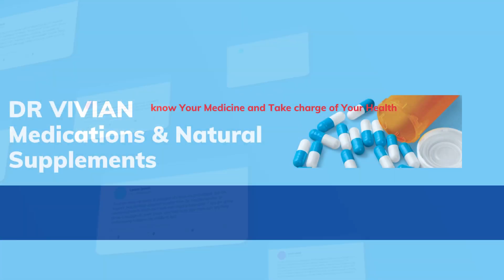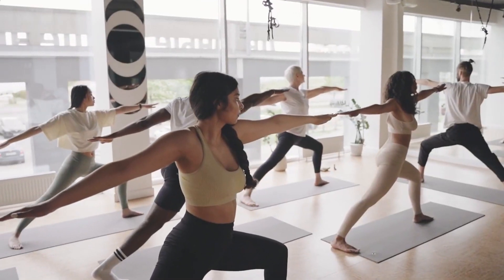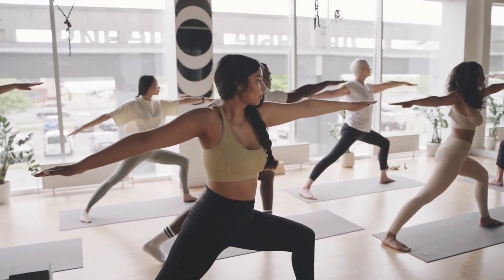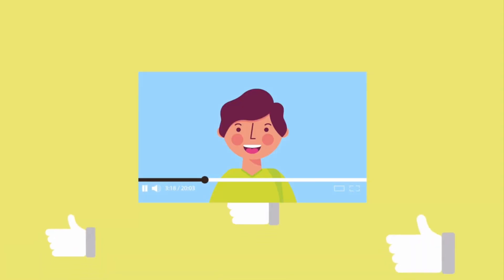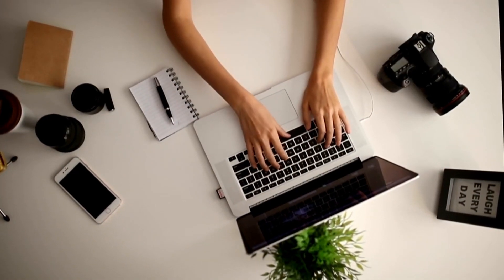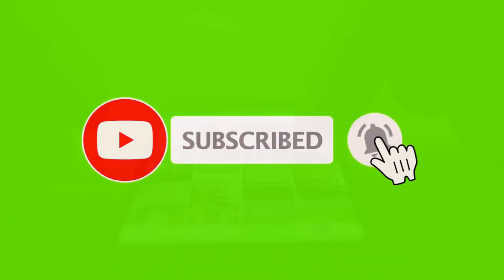Welcome to Dr. Vivian Medications and Natural Supplements. Our channel is committed to delivering valuable health and wellness insights crafted by a certified expert. If you find our content helpful, please support us by giving this video a thumbs up. Consider subscribing and activating the notification bell to stay updated on our future videos. Thank you for tuning in.